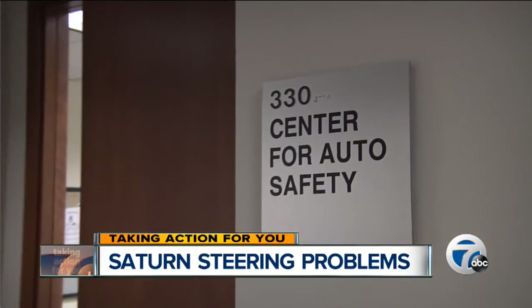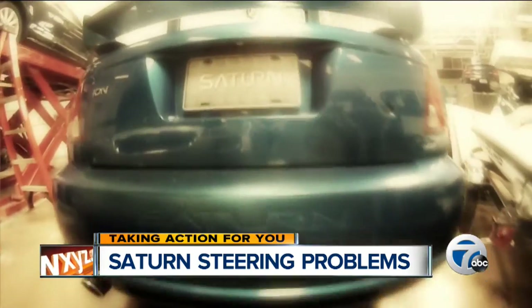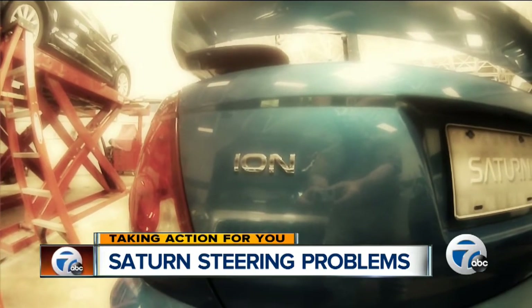Clarence Ditlau, director of the Center for Auto Safety and auto industry watchdog group, says GM should recall this vehicle and replace the electric power steering motor. They did it with the Cobalt, they did it with the G5 — they ought to do it with the Ion.